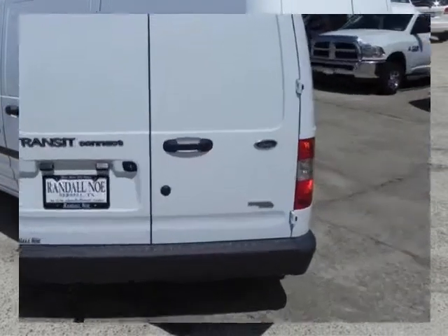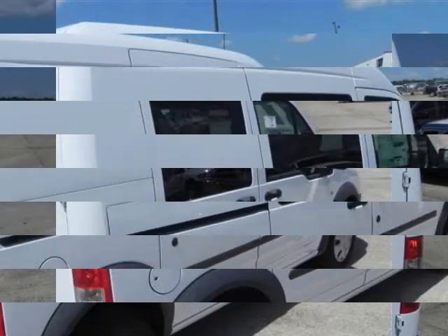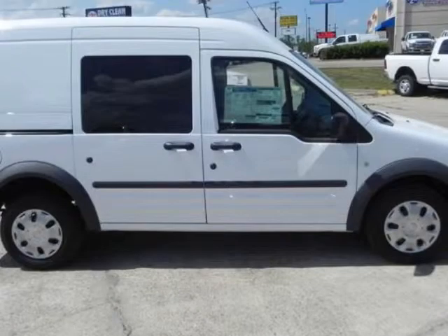Under the hood you will find the 2.0 i4 16-valve MPFI dual overhead cam coupled with the automatic transmission. Purchase this Ford with confidence knowing it is backed with a 36-month/36,000-mile warranty.